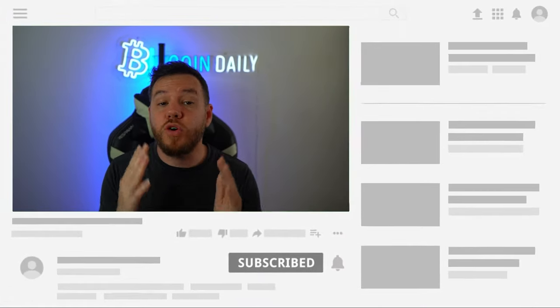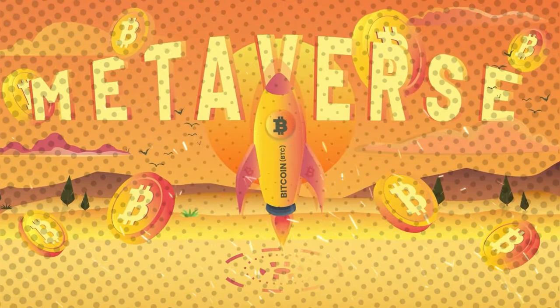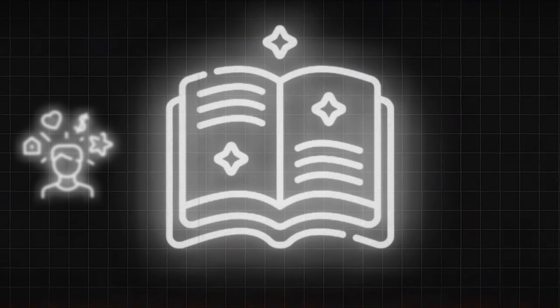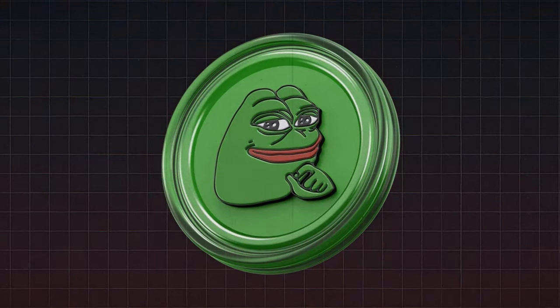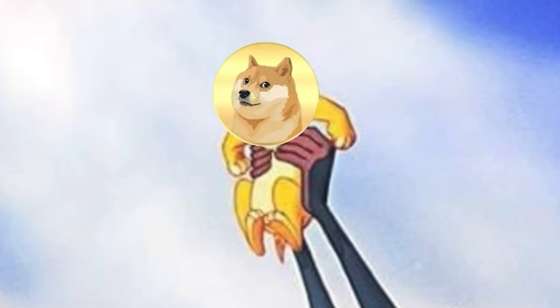In today's video, I am going to be exposing the exact strategy that the most profitable meme coin traders are using today to make millions. This will include the exact tools that they are using right now to print money on these early meme coins before you ever even know that they exist. And I will also be giving you two different trading strategies to give you the best chance at hitting the holy grail, the 1000X meme coin.